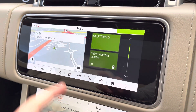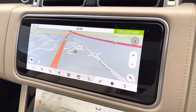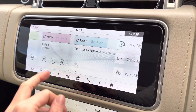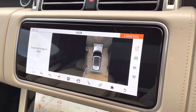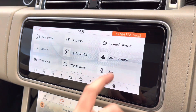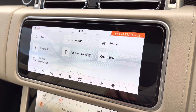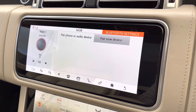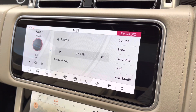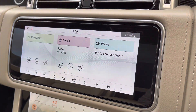On your first display screen here you'll see you can access navigation. You also have extra features such as your 360-degree surround camera, making reverse parking and manoeuvring more efficient. You can connect your phone via Bluetooth or maybe even access your favourite radio station.